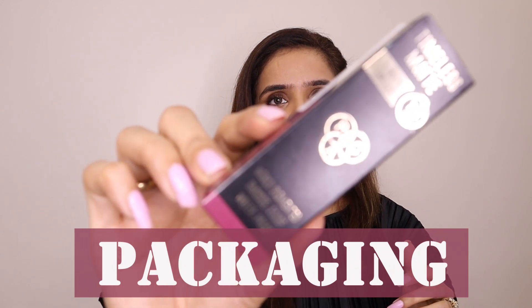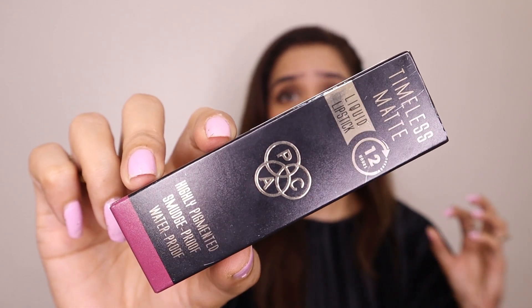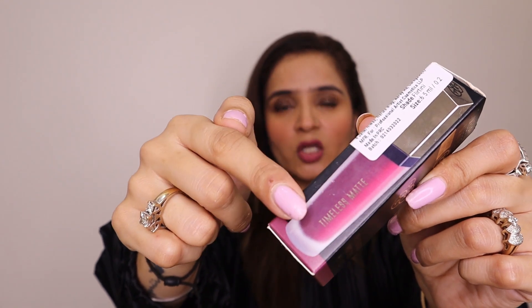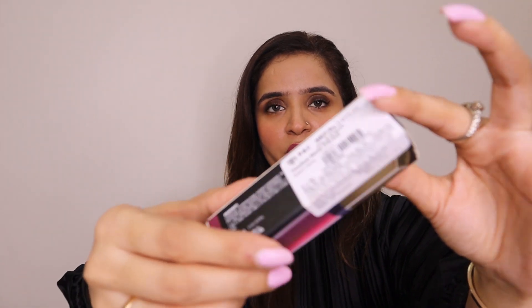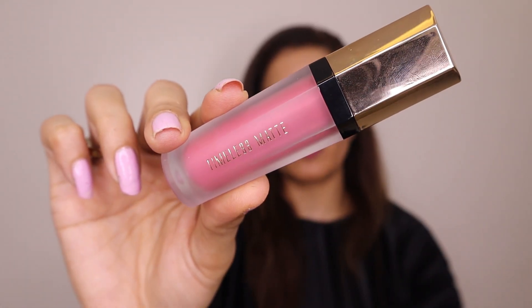Without any further ado, let's get started. Quickly talking about the packaging — this is how the outer packaging looks. It's a very black, signature PAC packing. There's a little bit of color coding and a barcode with a lot of information. In totality, I do not find this outer packaging very convincing. There's nothing quirky or peppy about it — it's basic, not classy, not elegant, and not impressive.